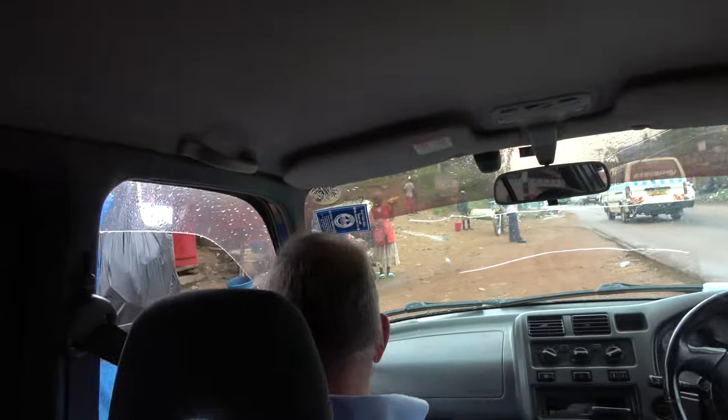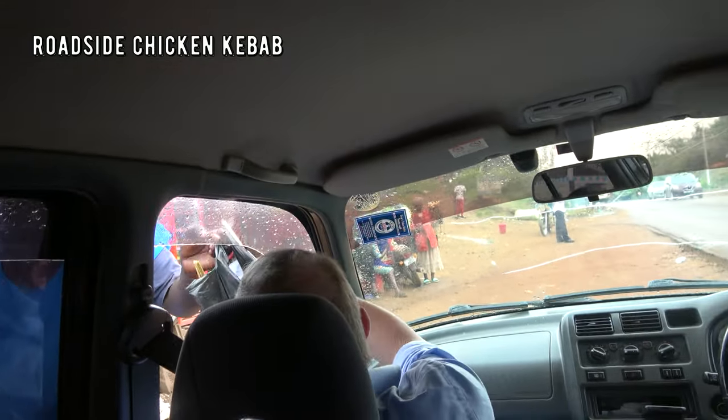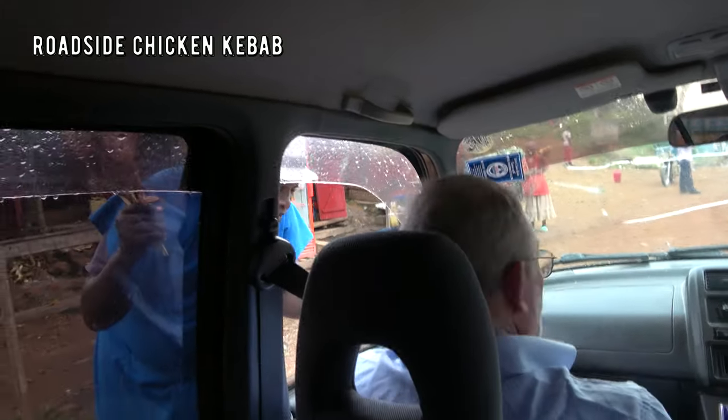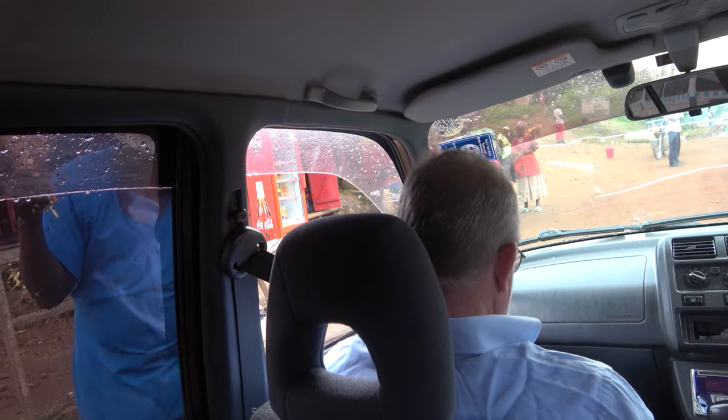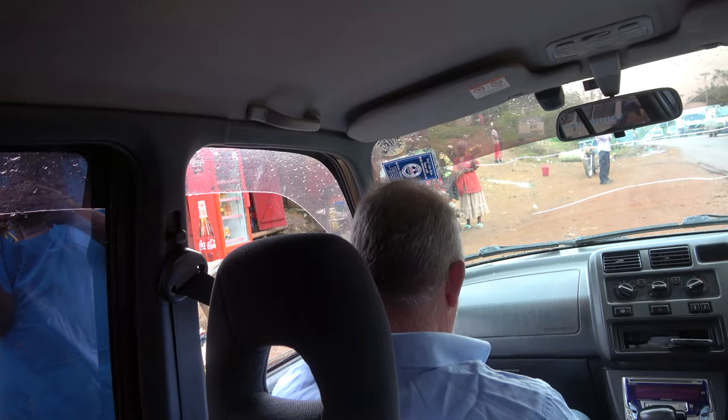In Uganda they sell grilled chicken on the roadside. Let's hope I don't get food poisoning. Here's a tip: ask the chicken sellers to throw the chicken back on the fire to reheat it. Fire kills the bacteria and makes it safer to eat. Don't buy the stale chicken they've been carrying around for hours.